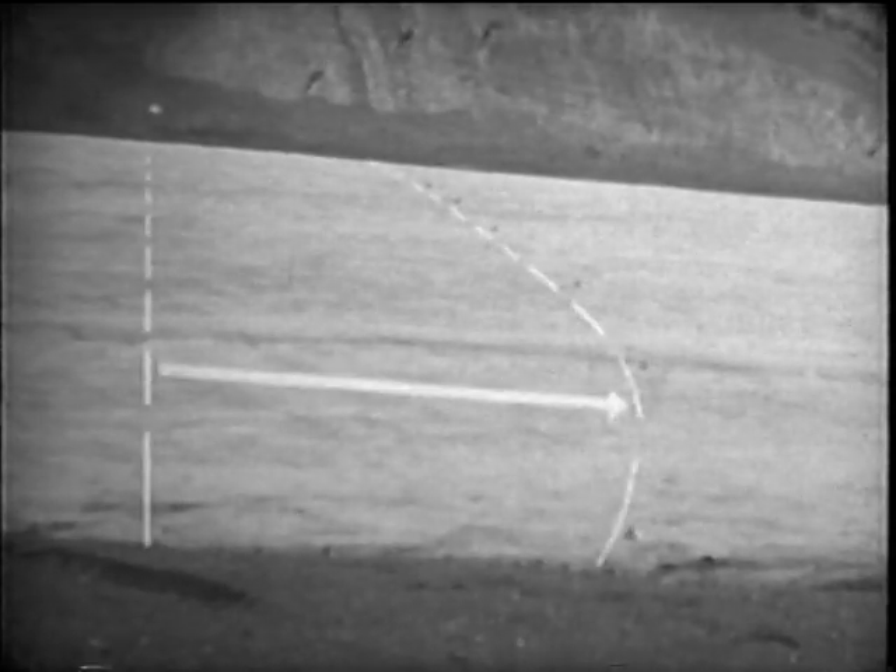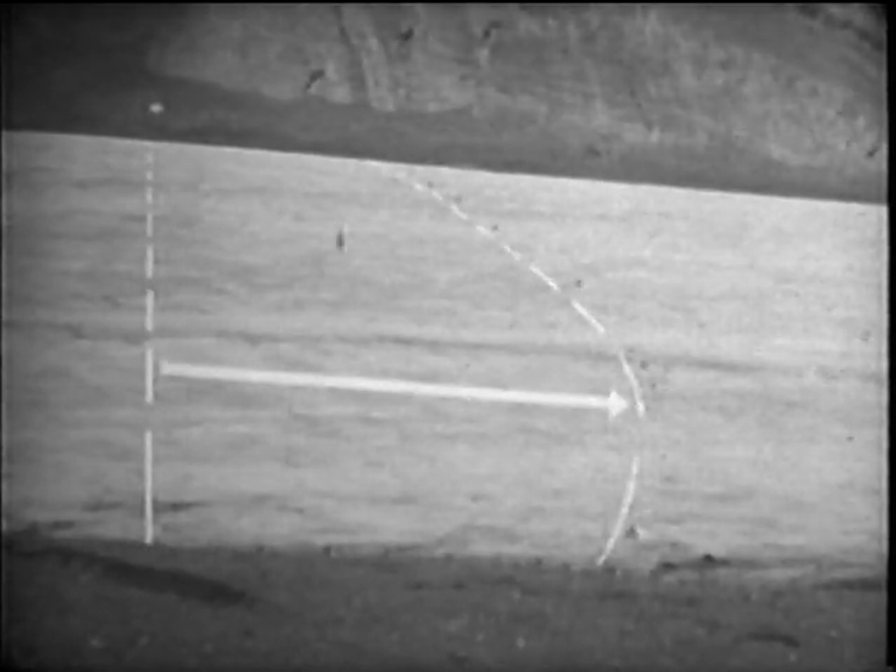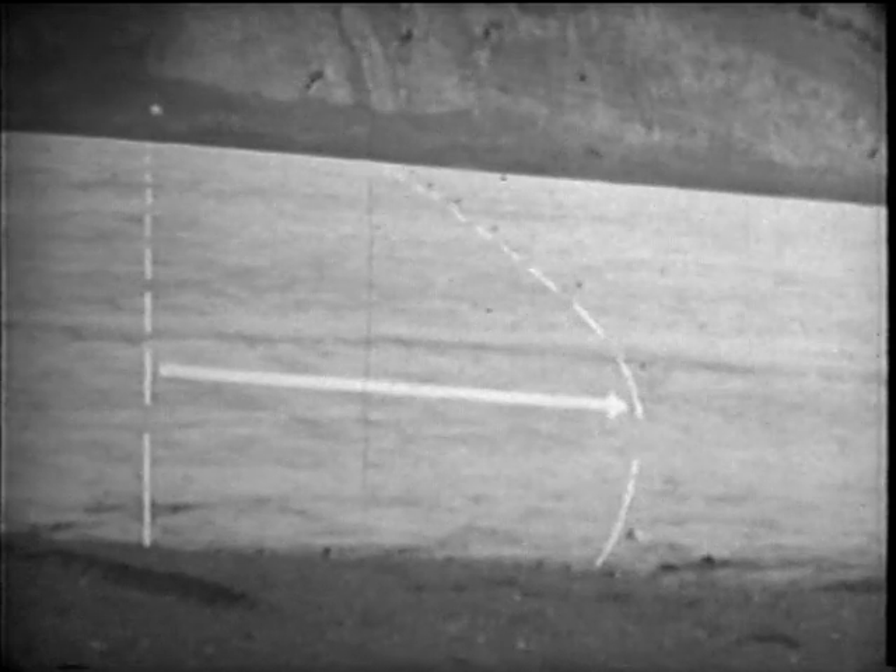Now we can see what happened. The glacier moved about 200 feet down the valley. The curve in the line shows that the glacier moved faster near the center. Although the glacier moved too slowly to be seen by watching it, the displaced targets prove that it did move.